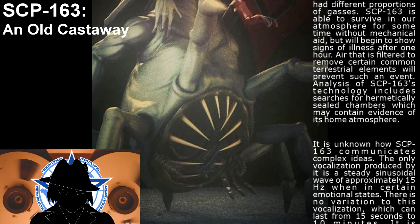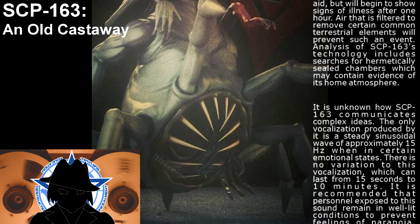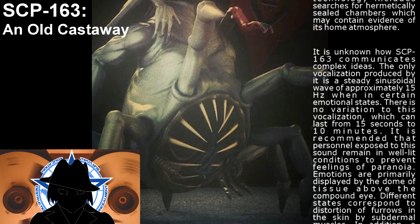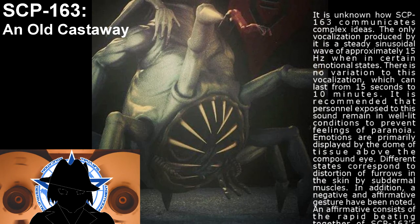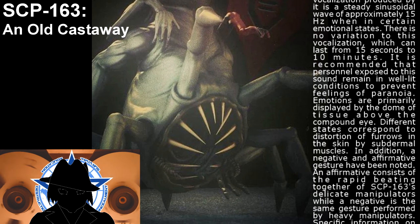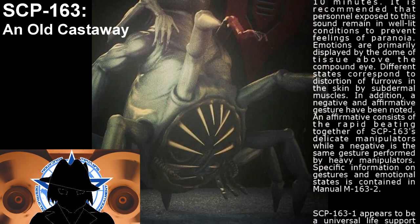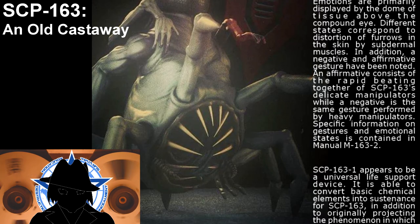It is unknown how SCP-163 communicates complex ideas. The only vocalization produced by it is a steady sinusoidal wave of approximately 15 Hz when in certain emotional states. There is no variation to this vocalization, which can last from 15 seconds to 10 minutes. It is recommended that personnel exposed to this sound remain in well-lit conditions to prevent feelings of paranoia. Emotions are primarily displayed by the dome of tissue above the compound eye, where different states correspond to distortions or furrows in the skin by subdermal muscles. A negative and affirmative gesture have also been noted: an affirmative consists of the rapid beating together of SCP-163's delicate manipulators, while a negative is the same gesture performed by its heavy manipulators. Specific information on gestures and emotional states is contained in manual M-163-2.